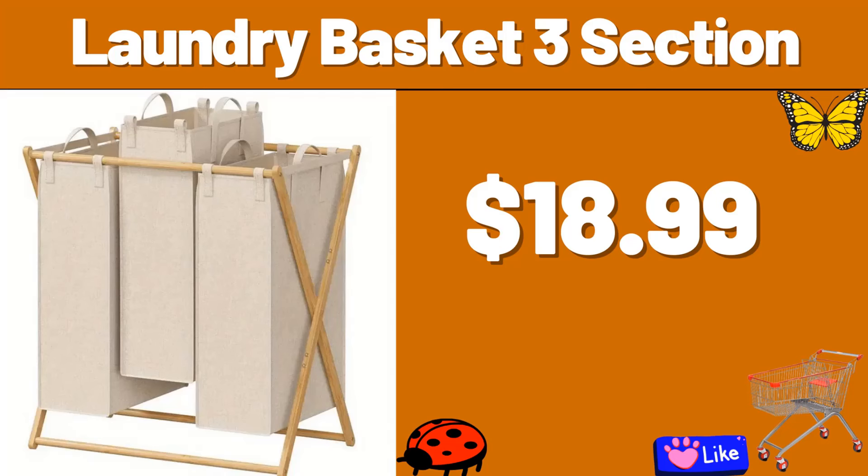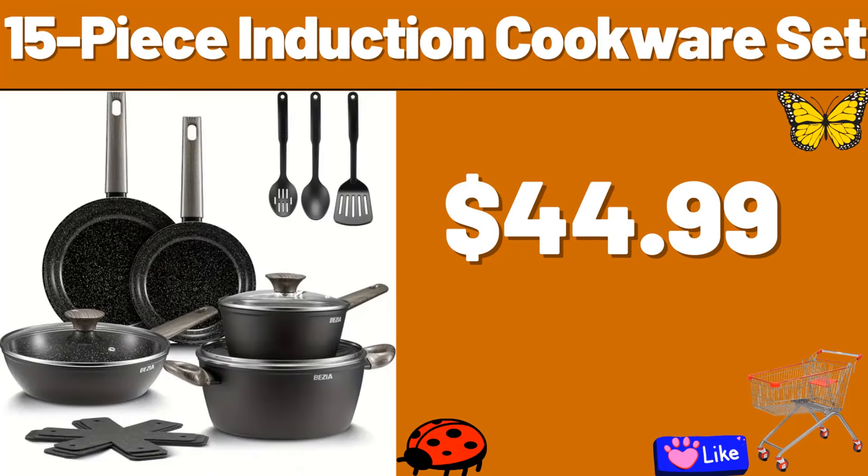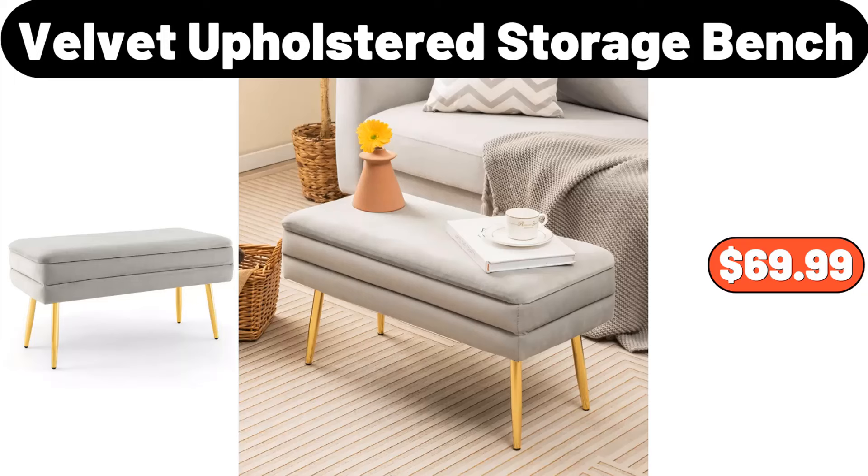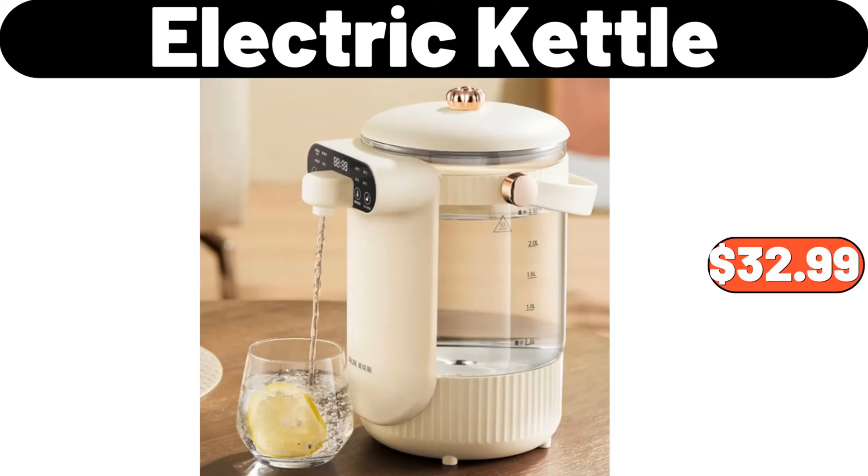Laundry basket 3 section, $18.99. 15 piece induction cookware set, $44.99. 12 PCS artificial Boston fern plant, $9.99. Velvet upholstered storage bench, $69.99. Electric kettle, $32.99.